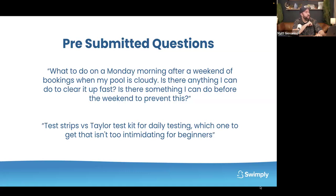Q&A: What to do on a Monday morning after a weekend of bookings when the pool is cloudy — is there anything to clear it up fast, and can you prevent it over the weekend? If you want it super fast, use flock. For fast enough, use water clarifier. Make sure your chemistry is good and filtration is running. To prevent it beforehand, just make sure your chlorine is good and your pH and alkalinity are balanced. For testing: test strips are hands-down the best choice for beginners — not as accurate as a liquid test kit, but way faster and easier. We're not chemists; we're just trying to be in the ballpark.